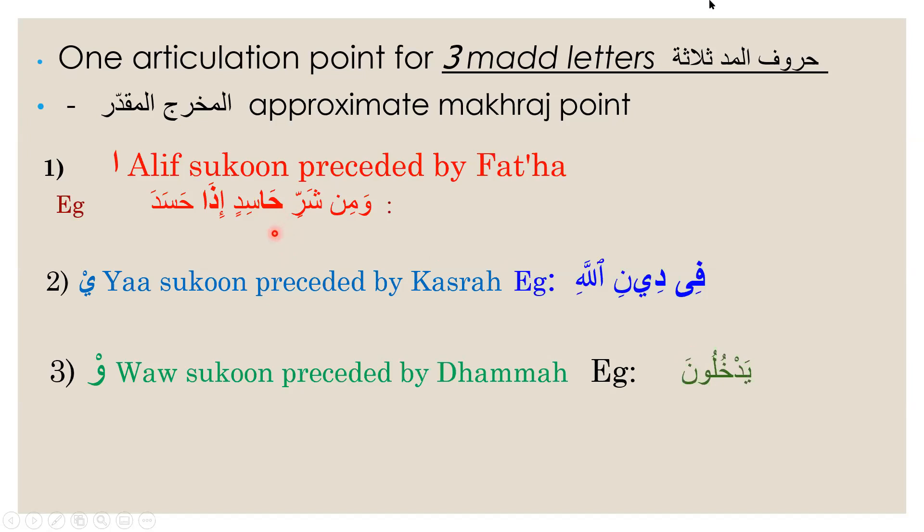Both extremes are incorrect. The sound has to be in the middle, and for it to be in the middle, we need to open our mouth and make the sound flow through from our vocal cord, through our jauf, and through our mouth. 'Haa sidin, haa sidin.'